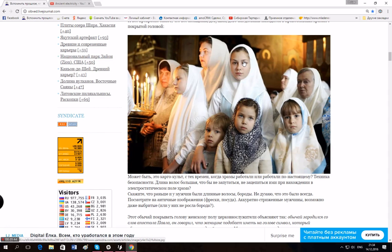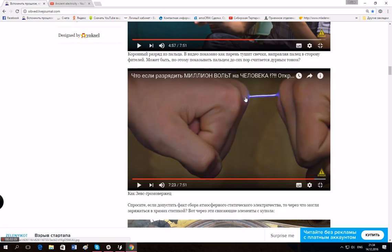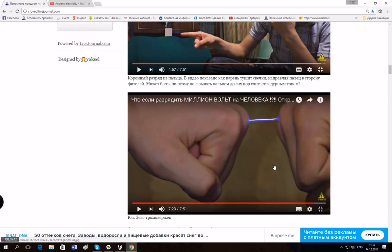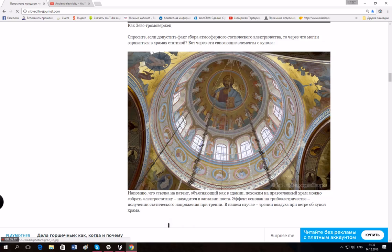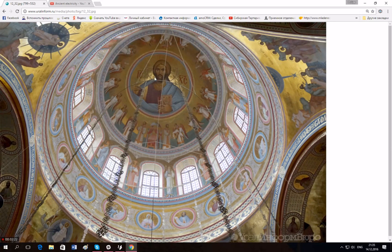...that's why women, who obviously have long hair, have to cover their hair in church — because they might get static. This guy even has a lightning device in his hand, and he can point his finger and create a lightning strike to shut down a candle.